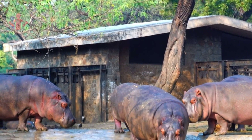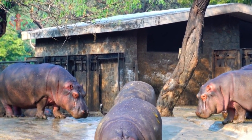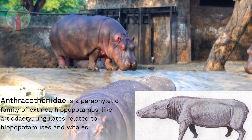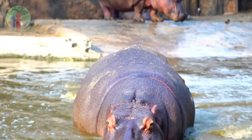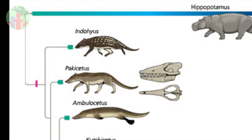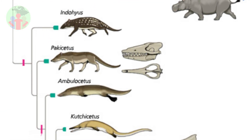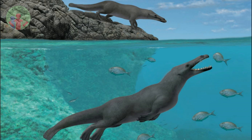Hippos are large and aquatic, like whales, but the two groups evolved those features separately from each other. We know this because the ancient relatives of hippos, called anthracotheres, were not large or aquatic. Nor were the ancient relatives of whales, such as Pakicetus. Hippos likely evolved from a group of anthracotheres about 15 million years ago. The first whales evolved over 50 million years ago, and the ancestors of both these groups were terrestrial.